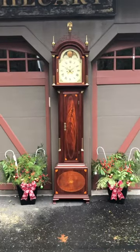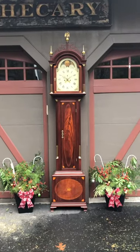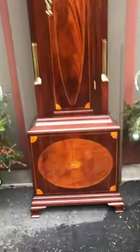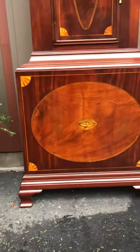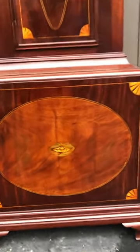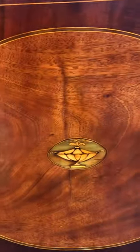This case is over the top with beautifully figured mahogany and wonderful inlays. We'll start at the base — it has these beautiful OG bracket feet. The base panel features the quarter fans with the line inlay, and the center panel has this beautifully inlaid urn.